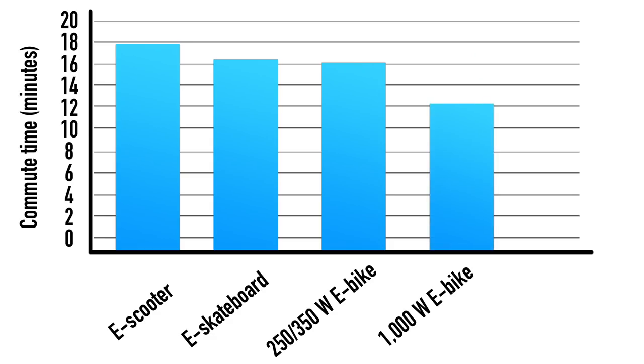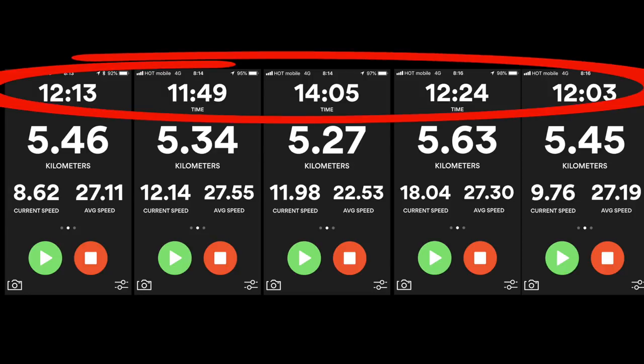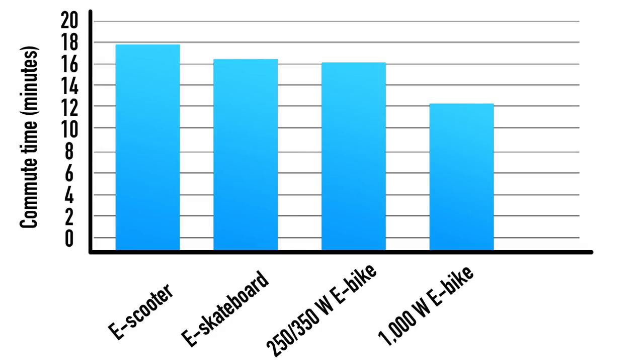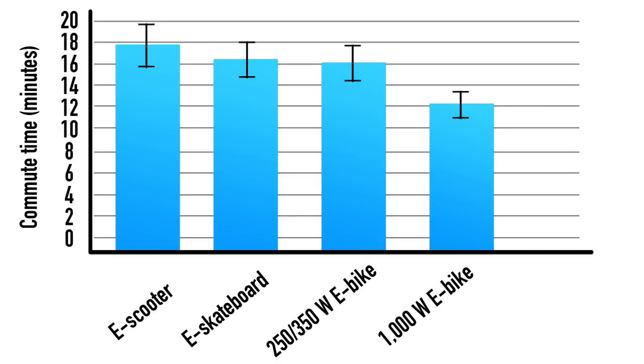Now of course I only performed each of these commutes once, and things like different amounts of traffic or stopping at different numbers of red lights could have skewed the results. To increase scientific rigor, I performed the final test with the 1000-watt e-bike 4 more times for a total of 5 days of testing. Looking at those 5 tests, the range is about plus or minus 9% for total commute time. Unfortunately, that means the first 3 vehicles essentially fall within each other's error range, and I can't say any of them is significantly faster. Of the 3, the e-bike felt the most safe and comfortable, though comfort is subjective. The 1000-watt e-bike is definitely statistically significantly faster than the other 3, but you do need good brakes and careful speed management for stop-and-go city riding.